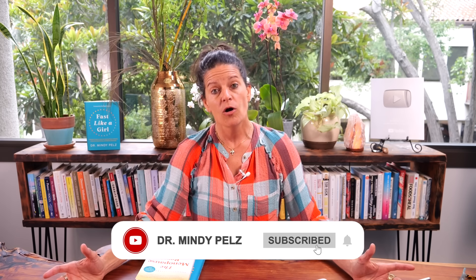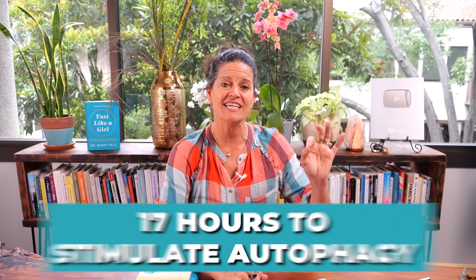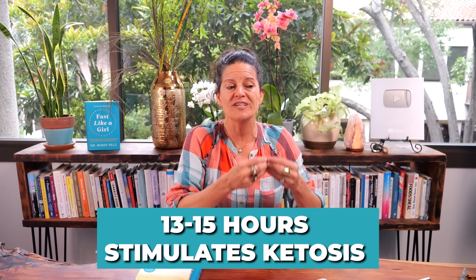The first thing we're going to look at is the length of your fast. If you've been following me for a while, you know that when you metabolically switch over into a fat burning state, you need to hit about 17 hours to stimulate autophagy. This is a really important nuance because when we're fasting 13 to 15 hours, we're stimulating ketosis. You may not be stimulating autophagy at 13 to 15 hours — you're stimulating ketosis. All ketosis is, is the indication that your body is now burning fat and making ketones as a byproduct.